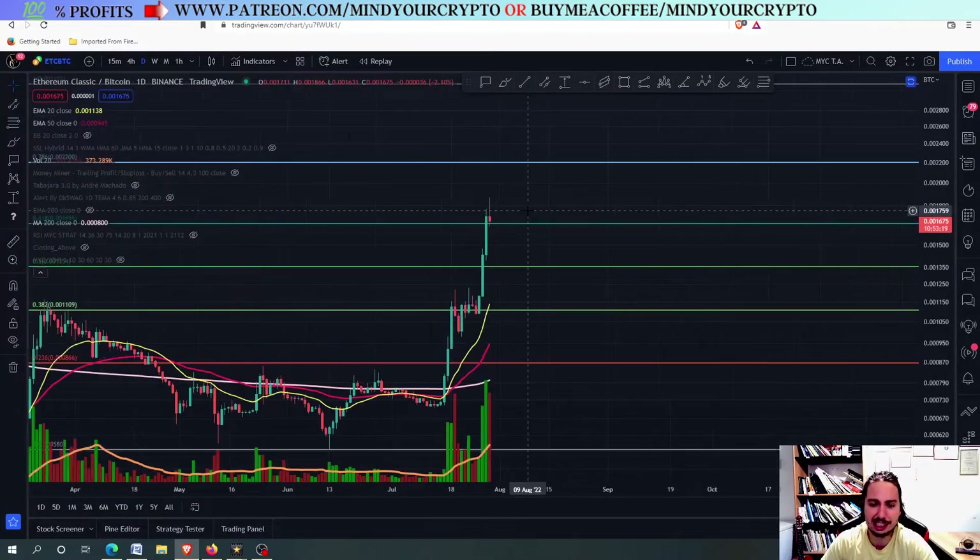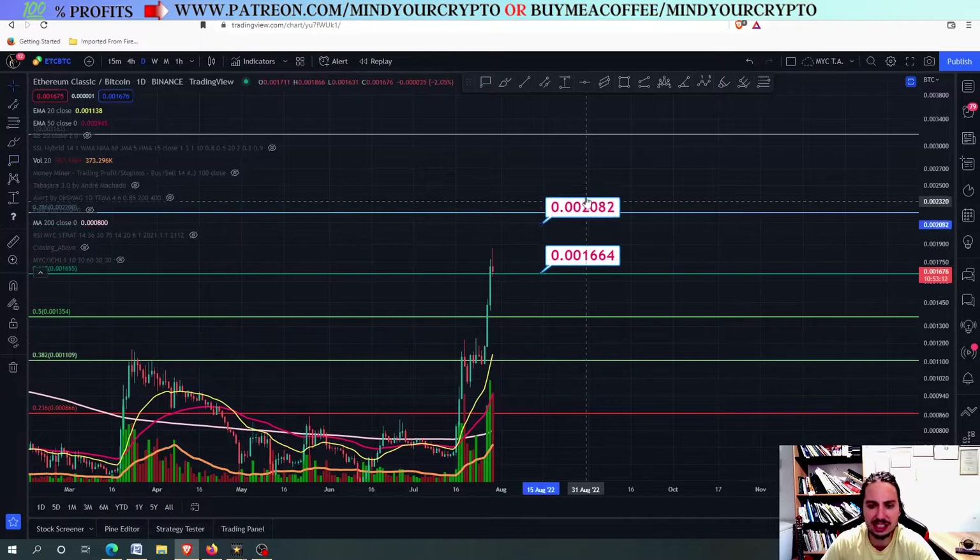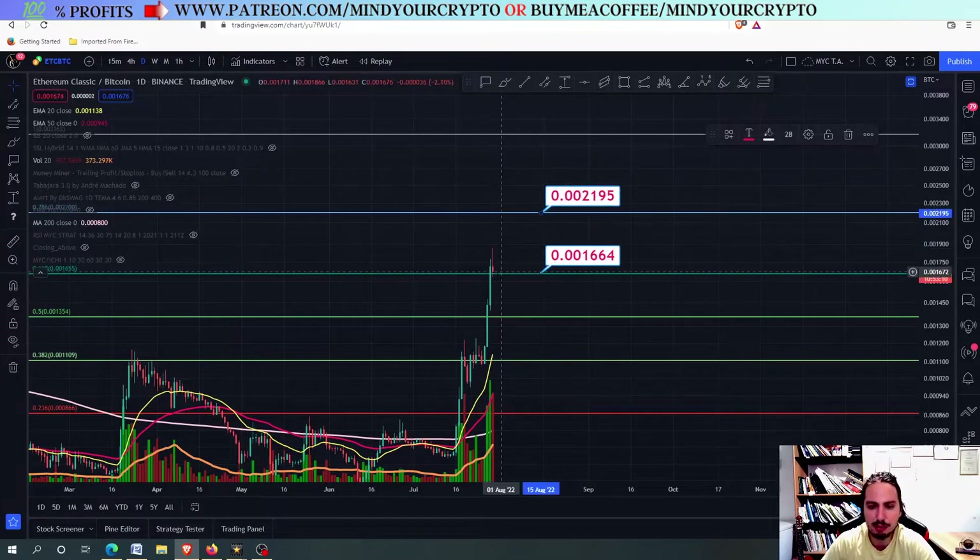Let's go to the ETC against Bitcoin chart. Here you can see that in the logarithmic scale, we hold a very huge support level of the 0.201664.